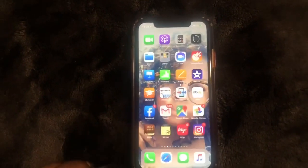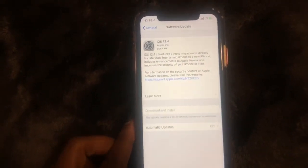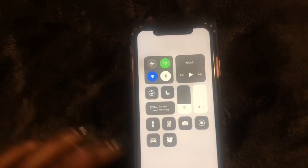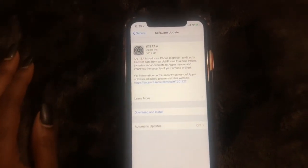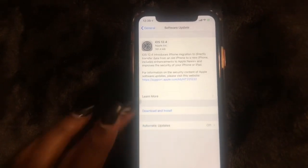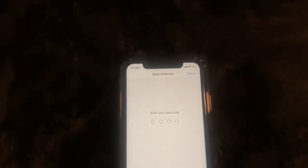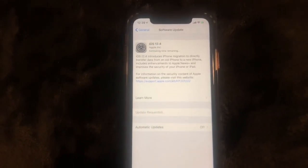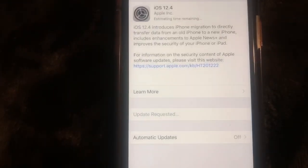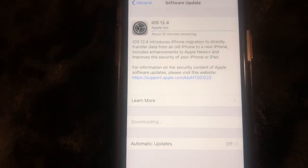We're gonna go ahead and go to Settings. Swipe down, turn on the Wi-Fi. Now that the Wi-Fi is turned on, we're gonna go ahead and hit Download and Install, and I'll put in my passcode.